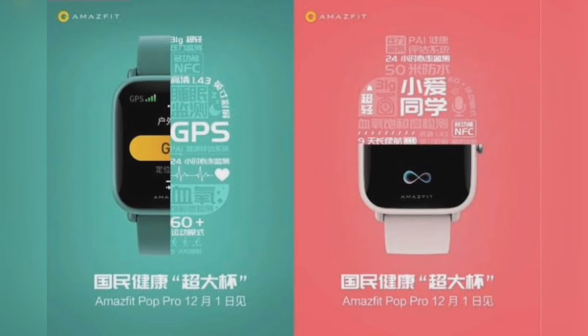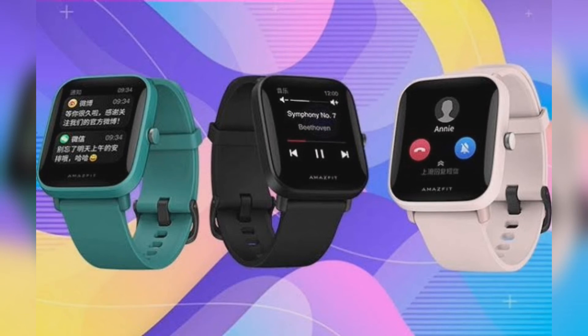The wearable will also bring a microphone, possibly for launching a supported smart assistant. Since the Amazfit Pop Pro stands as an advanced variant, it will be costlier than the basic one. According to our source, the device's price may reach 399 Chinese Yuan.